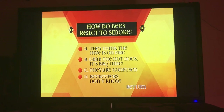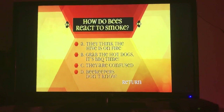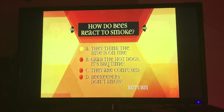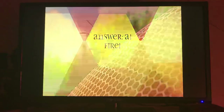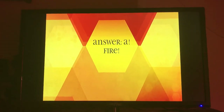How do bees react to smoke? A, they think the hive is on fire. B, grab the hot dogs, it's barbecue time. C, they're confused. D, beekeepers don't know. A, they think their hive is on fire. Beekeepers believe that the bees think their hive is on fire, so they hurry into it and start eating all the honey.